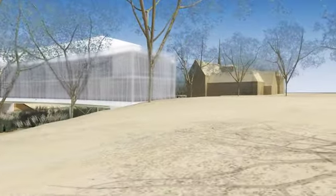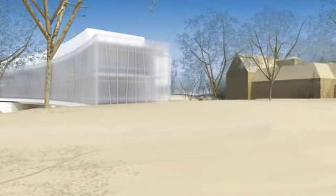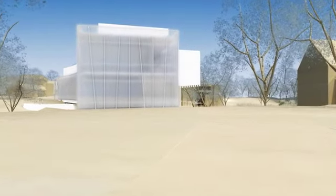The architects for the building are known for designing, among other things, the Clinton Library in Little Rock, Arkansas, and the Rose Planetarium at the American Museum of Natural History in New York City.